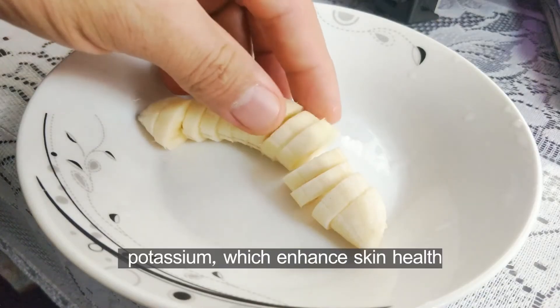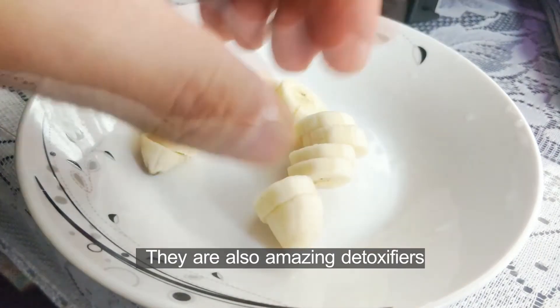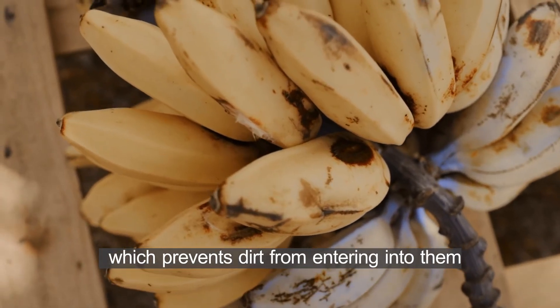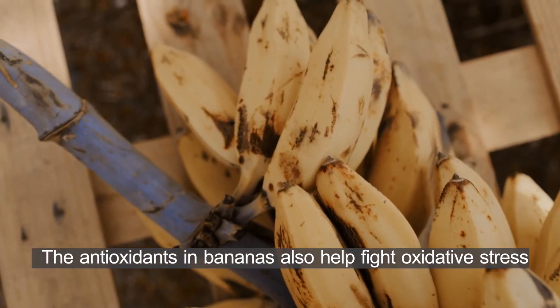Banana. Bananas are rich in potassium, which enhances skin health. They are also amazing detoxifiers. Eating a banana a day can help diminish pores, which prevents dirt from entering into them. The antioxidants in bananas also help fight oxidative stress.